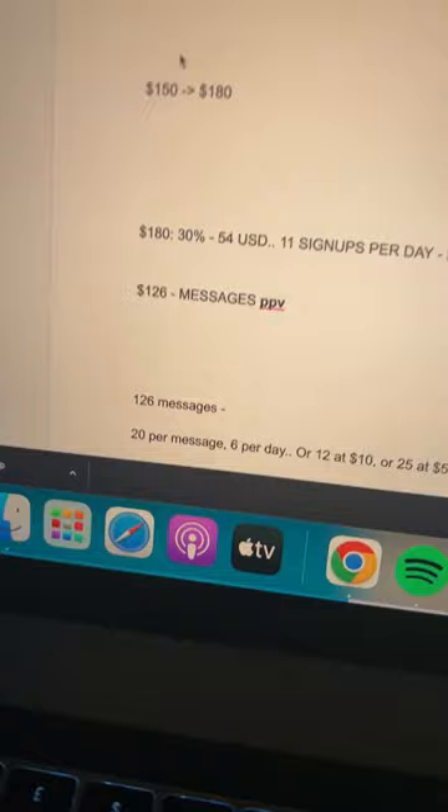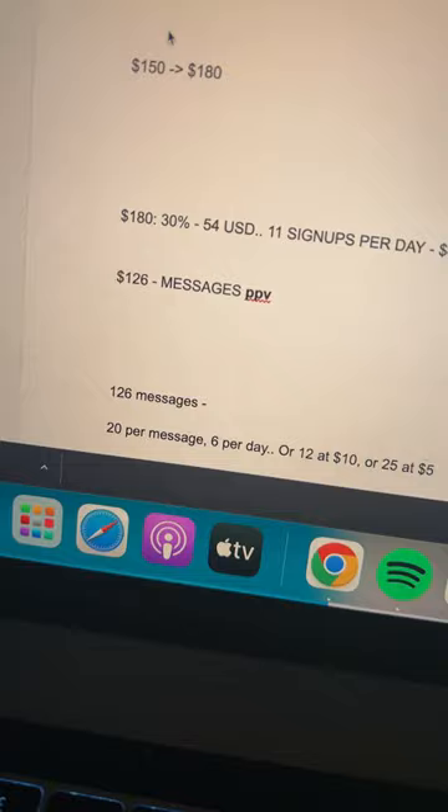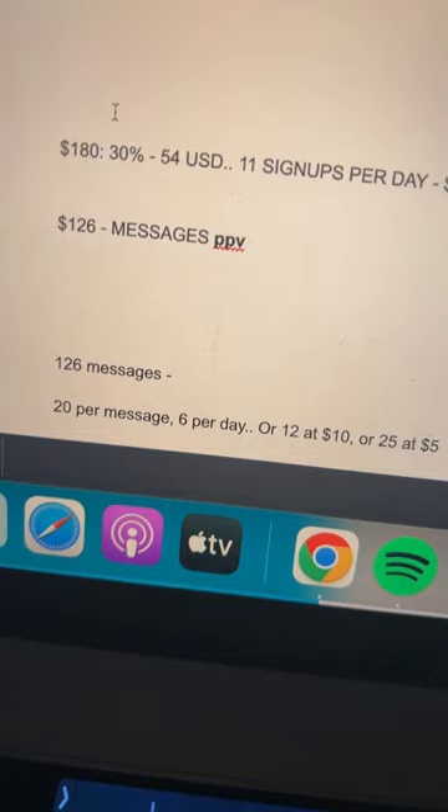Step three: set your subscription price to $4.99 and all you need is 11 signups per day. With the content you made earlier — ideally three videos and two photos — you're going to send messages to people that subscribe. Charge $20 per message and all you'll need is six per day to make that $150.